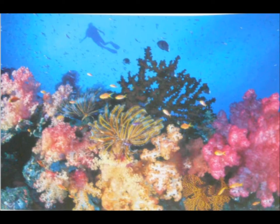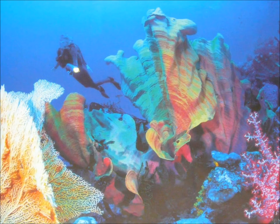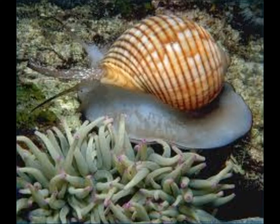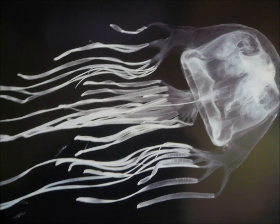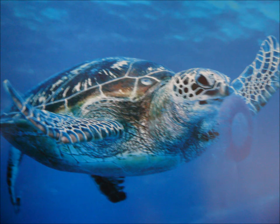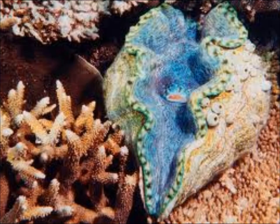The Great Barrier Reef's impressive coral garden reveals many amazing attractions, including more than 400 different kinds of corals, mollusks, rays, dolphins, over 1,500 species of tropical fish, and around 20 types of reptiles including sea turtles and giant clams over 120 years old.